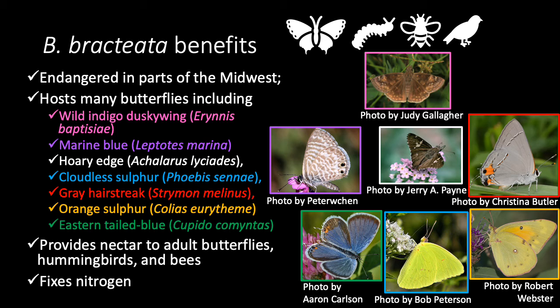Our information about Baptisia bracteata comes from these sources, and we'd like to acknowledge the photos from these photographers. Check out videos about other native species available for the 2021 Native Plant Sale, here in the same YouTube playlist. Thanks for watching!